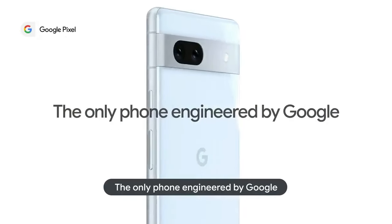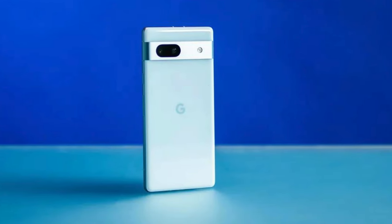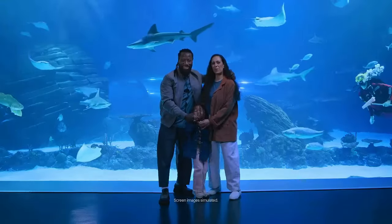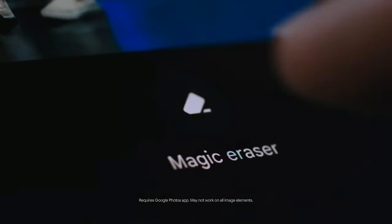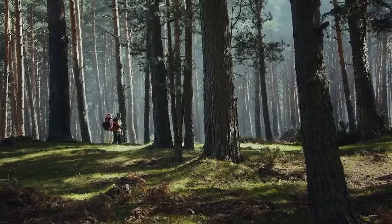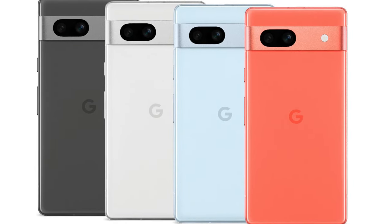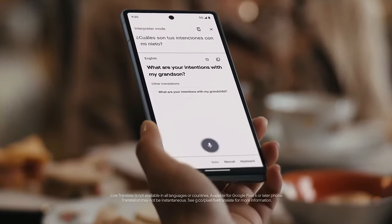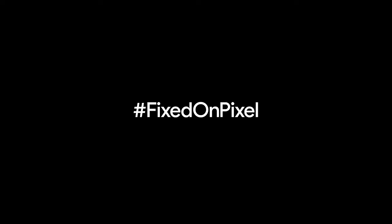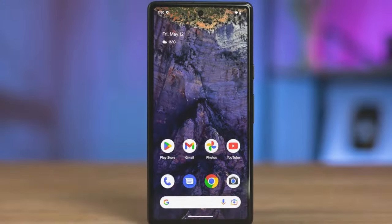But let's talk cameras, because that's where the Pixel 7a truly stands out. Google has a knack for photography magic, and it shows. The 50MP main camera and the 12MP ultrawide offer incredible quality, capturing moments with stunning clarity and color accuracy. The 8MP front camera ensures your selfies are sharp and vibrant — a setup that rivals phones that are twice as expensive. Performance is another area where the Pixel 7a shines, thanks to the Google Tensor chip. This isn't just about speed; it's about smart performance — efficient, powerful, and tailored to provide a smooth experience whether you're playing graphics-intensive games or juggling multiple apps.